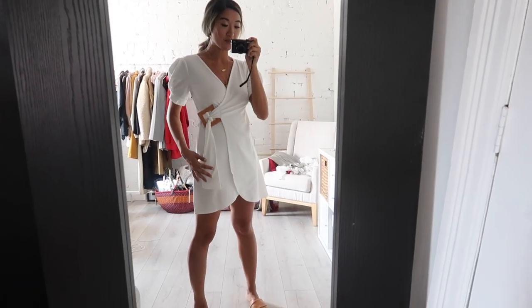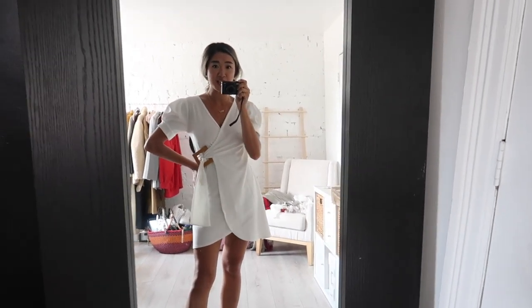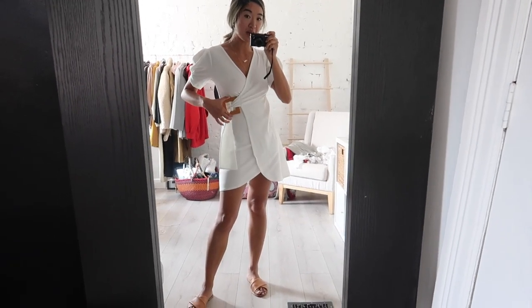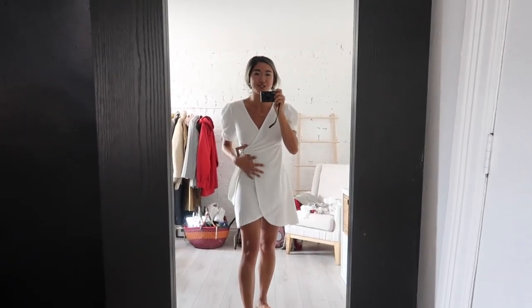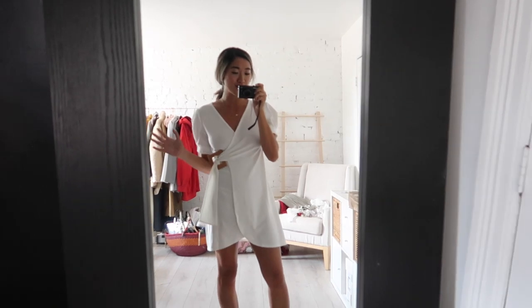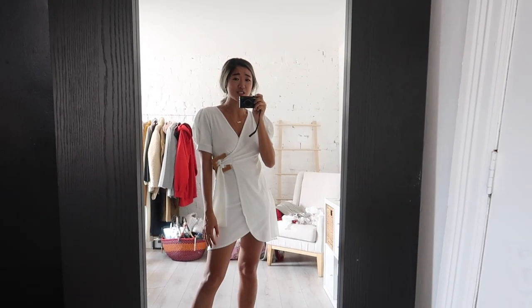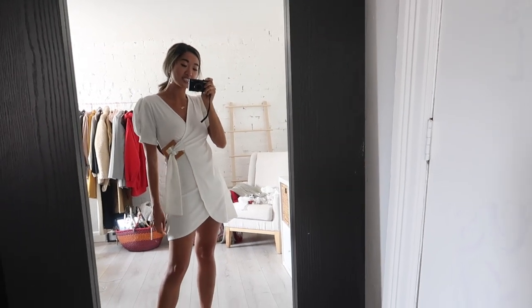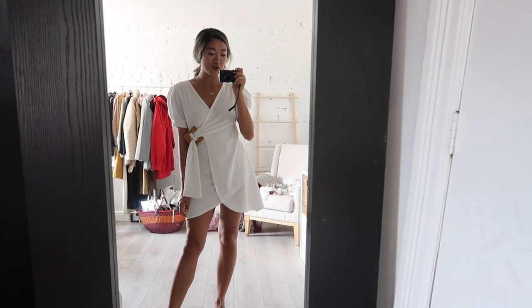Here is the white wrap dress on, and I am honestly so impressed with the quality of Boohoo so far. The pieces, considering how much they cost, fit so well and look so cute and on trend. This buckle detail is actually so well done and chunky. This dress is one of those you kind of throw on and look really cute — you could go shopping in it or go for a nice dinner. It's a really versatile piece, and the wrap element is really flattering, cinching at your waist and giving a really nice feminine silhouette.